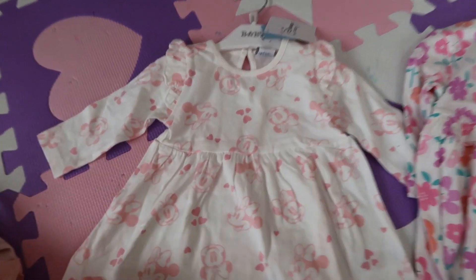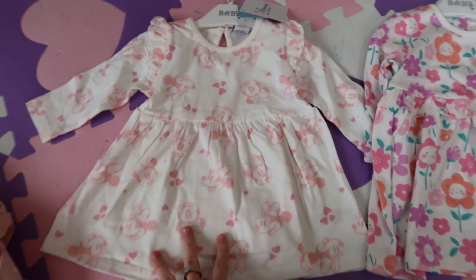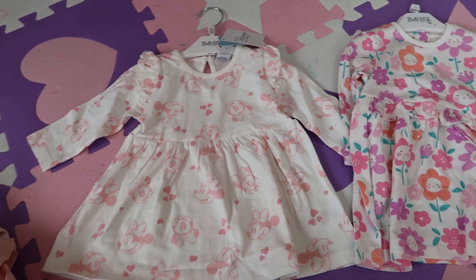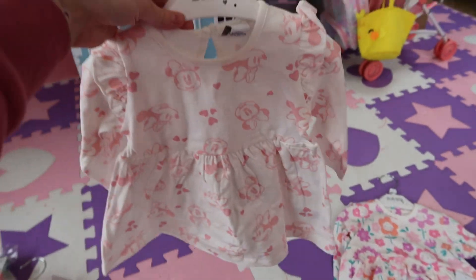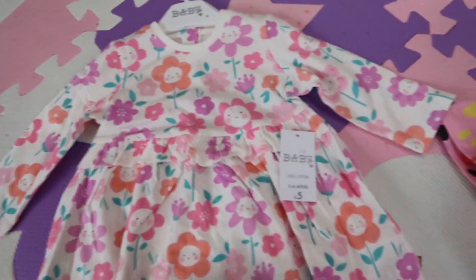Then she has two dresses. The first one was £6.50 — it's just a beautiful white dress with a baby pink imprint of Minnie Mouse, and it comes with some little white or pink tights. It was so cute. And she has little shoes from Matalan — I know she's a baby and she doesn't need shoes, but in my opinion it completes the outfit.